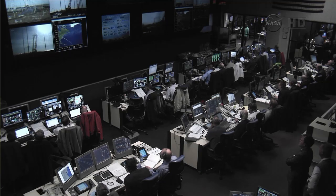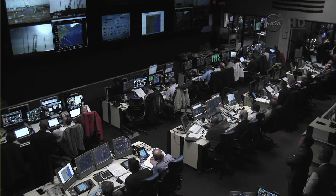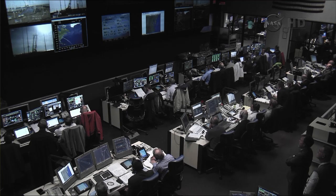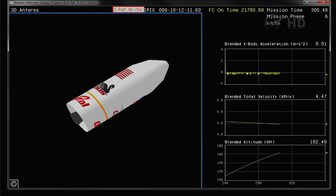Antares is now in the coast phase until the proper conditions for fairing separation and stage two ignition are achieved. That fairing separation should occur about 30 seconds from now, about five minutes, 20 seconds into the mission. Now at five minutes MET and counting. Stage two ignition will be at T plus five minutes and 47 seconds. Under 40 seconds to stage two ignition, attitude remains nominal.